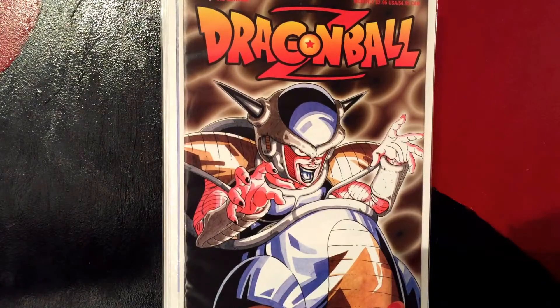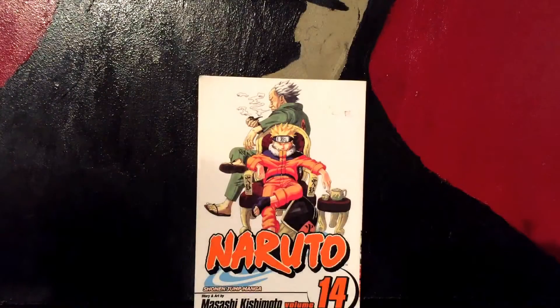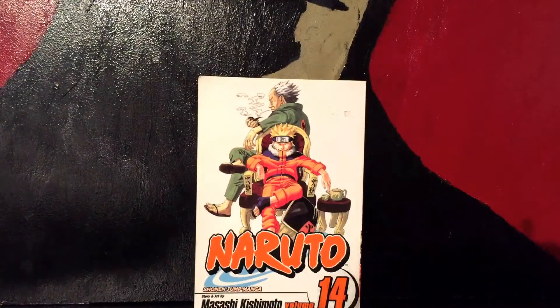That's it for the comics. I also picked up one manga — Naruto #14, it was $3.99 so I couldn't pass it up. Then I picked up some Bleach figures they had.